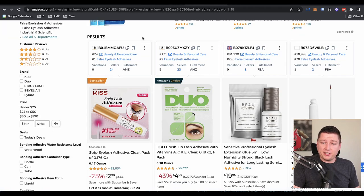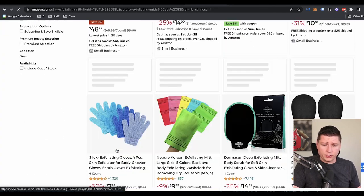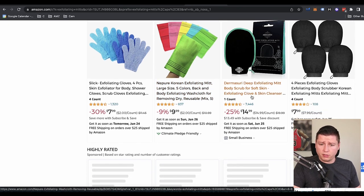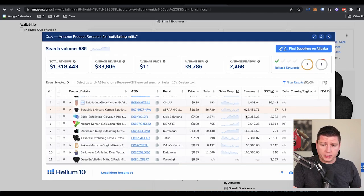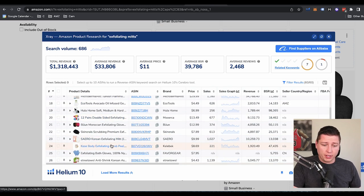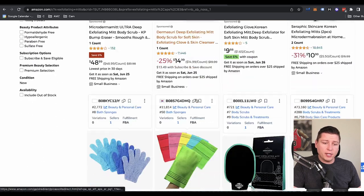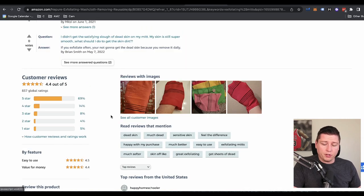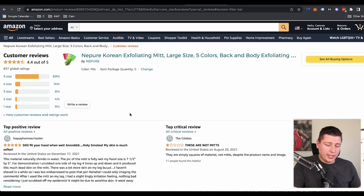We had exfoliating mitts — so I'm going to do that one on Amazon first. I go back to 'exfoliating mitts' and we see a ton of different mitts. Exfoliating gloves — let me see the Korean one we saw earlier, deep exfoliating mitts. I want to look at sales here first. So we see the top guy doing $630,000. I wish I knew more about this product in general, because then I could look at what's missing from this market. If I was really enthused about this, I'd read a ton of reviews — I'd read a lot of questions on the listing.